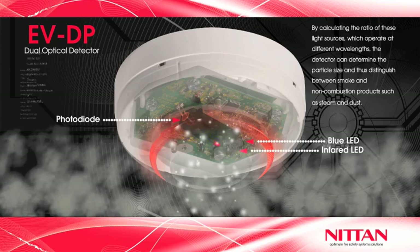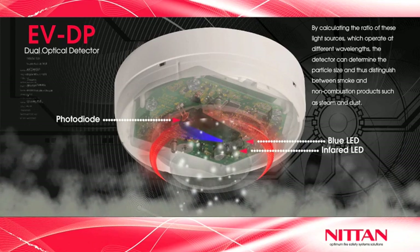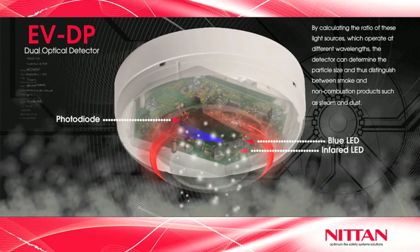Used in thousands of applications around the world, the EVDP dual optical detector protects lives and property, whilst dramatically reducing frustrating and costly false alarms.